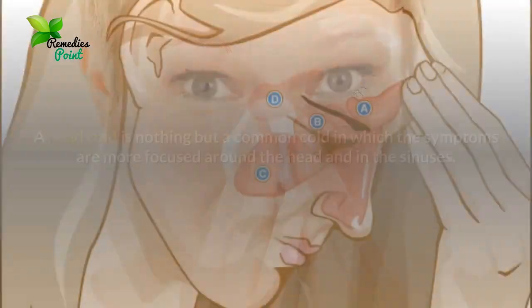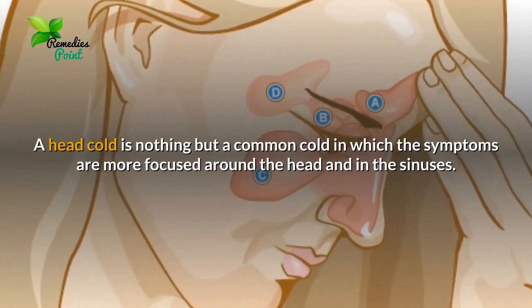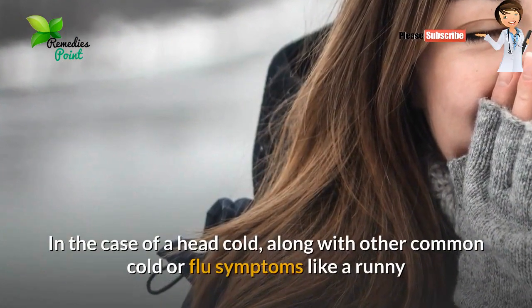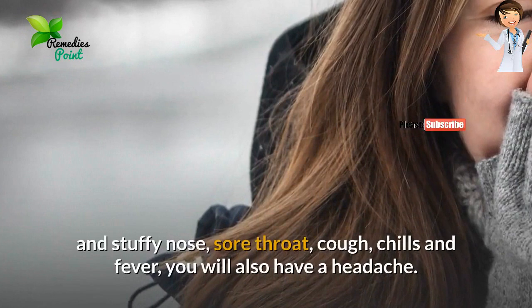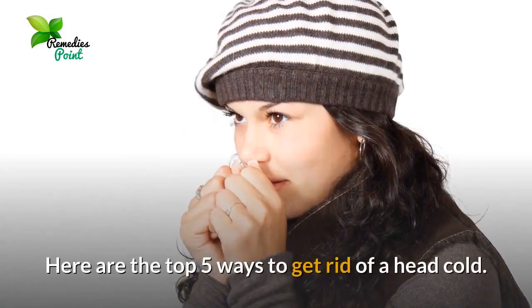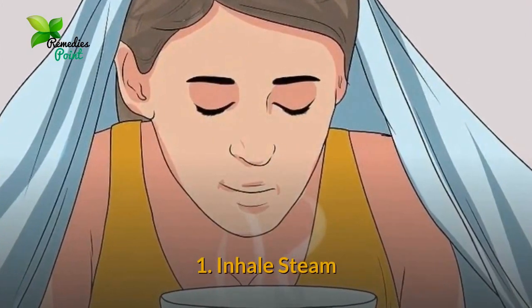How to get rid of a head cold. A head cold is nothing but a common cold in which the symptoms are more focused around the head and sinuses. Along with other common cold or flu symptoms like a runny and stuffy nose, sore throat, cough, chills, and fever, you will also have a headache. Here are the top five ways to get rid of a head cold.